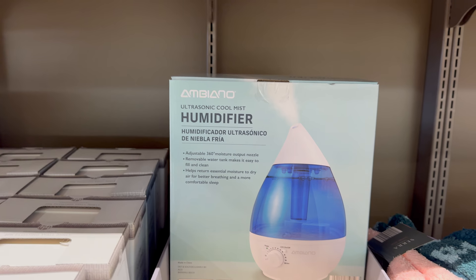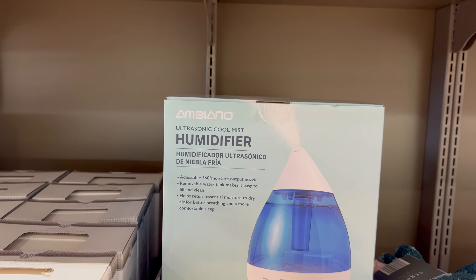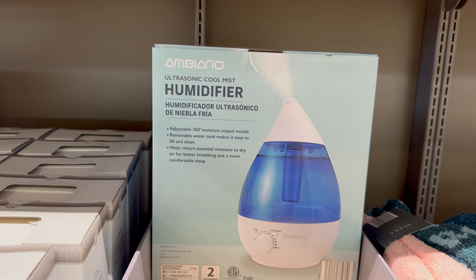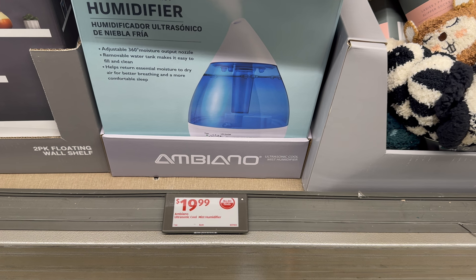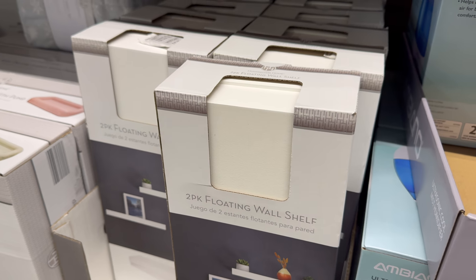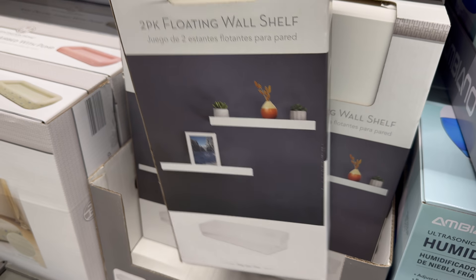If you need a humidifier, now is the time. Ultrasonic cool mist humidifier with an adjustable 360-degree moisture output nozzle, removable water tank for easy filling and cleaning — helps return essential moisture to dry air for better breathing and more comfortable sleep — $19.99.